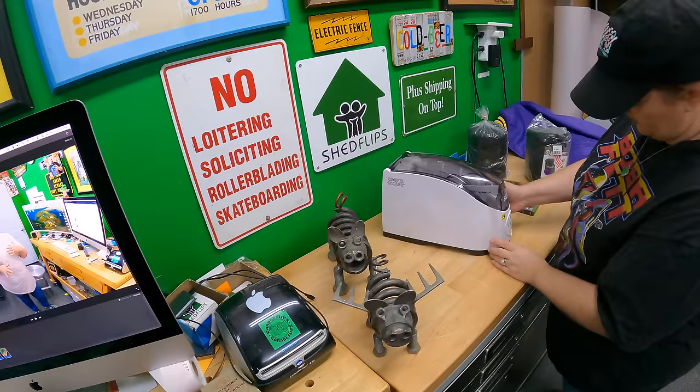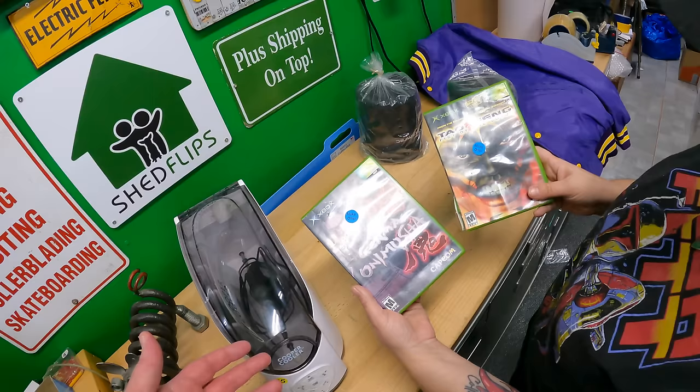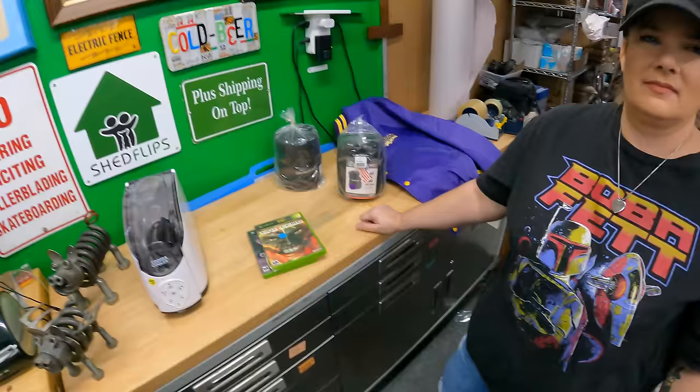A couple of video games for a buck apiece. I never looked them up — I picked them from a stack and thought they could do something. Maybe these are super rare. They're Onimusha: Warlords and Tao Feng: Fist of the Lotus. Let me look them up real quick.